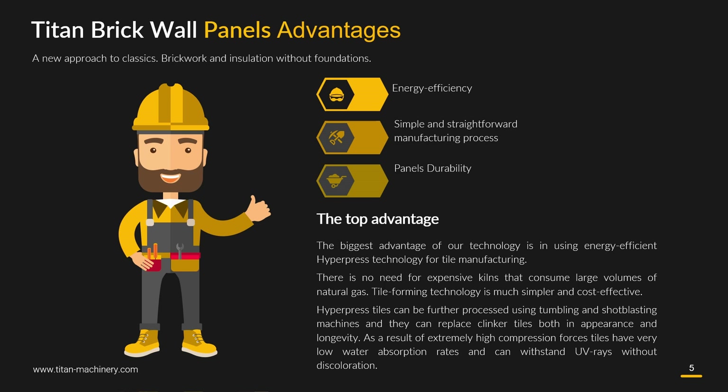There is no need for expensive kilns that consume large volumes of natural gas. Tile forming technology is much simpler and cost effective. Hyperpress tiles can be further processed using tumbling and shot blasting machines and can replace clinker tiles both in appearance and longevity. As a result of extremely high compression forces, tiles have very low water absorption rates and can withstand UV rays without discoloration.